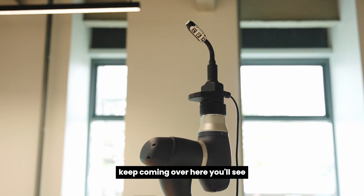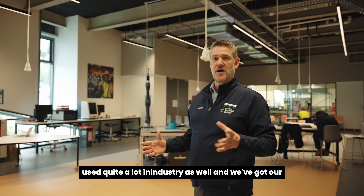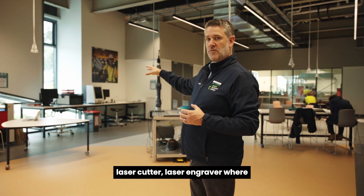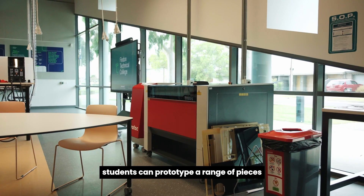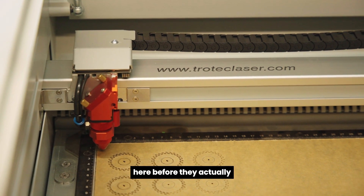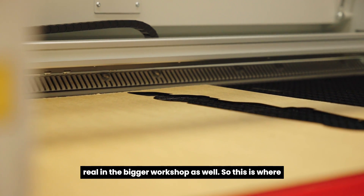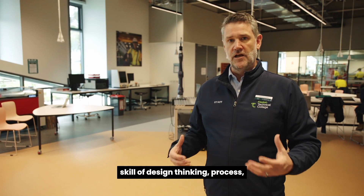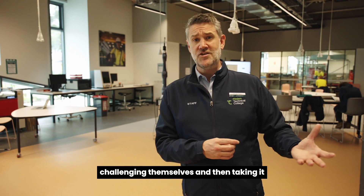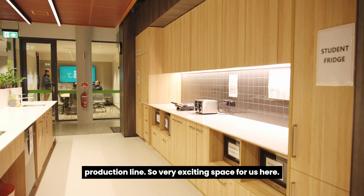Over here we've got our robotic arm, which is used quite a lot in industry, and we've got our laser cutter and laser engraver where students can prototype a range of pieces of things that they're trying to build — prototype them here before taking them and doing them for real in the bigger workshop. This is where students get to learn the skill of design thinking: process, putting things together, ideating, getting it wrong, challenging themselves, and then taking it right through to the production line.